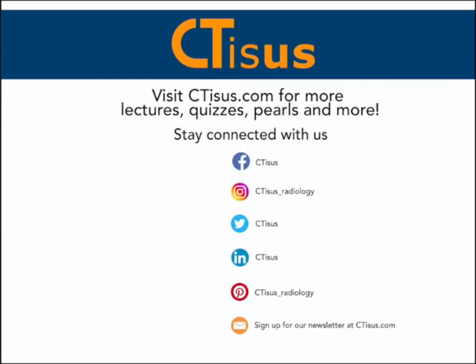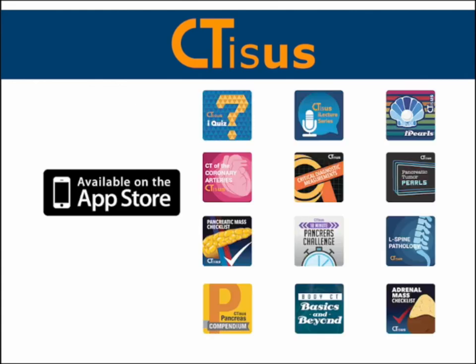If you liked what you heard here today, please make sure to hit that subscribe button and visit our website, ctss.com, for lectures, quizzes, pearls, and more. Also be sure to check out our apps that are available for free on the Apple Store. All links are in the description box below.